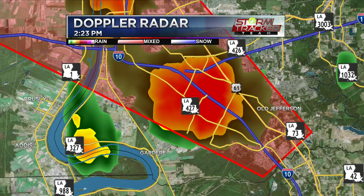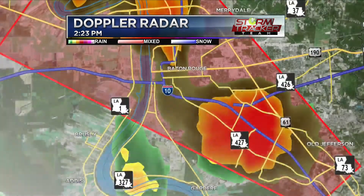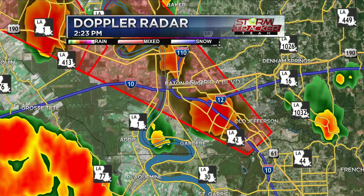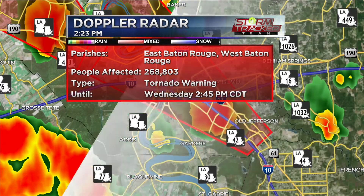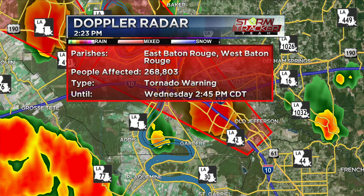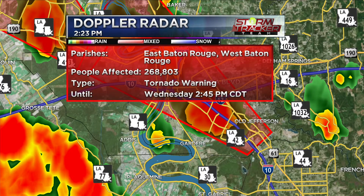We're still underneath the tornado warning. That main cell is now around the 10-12 split area, getting closer to the Essen area and Blue Bonnet — all those hospitals are right there. A lot of traffic in that area — we're talking the Mall of Louisiana — and it's potentially moving right towards downtown. This is a Doppler-indicated tornado as we speak. For East Baton Rouge and West Baton Rouge, the warning is until about 2:45 — still under the gun for about another 15 to 20 minutes.